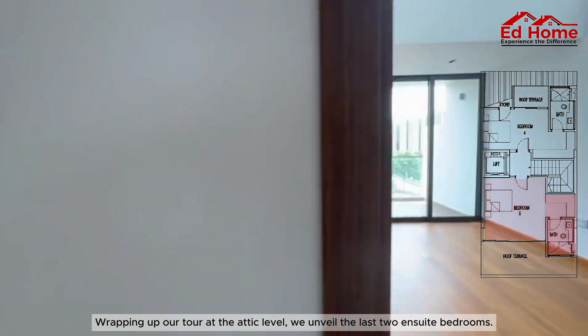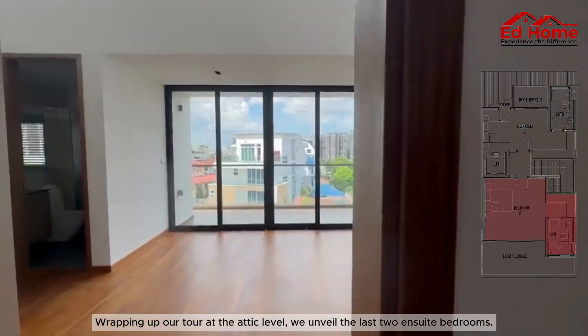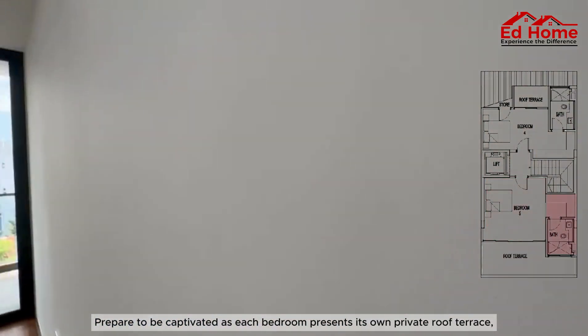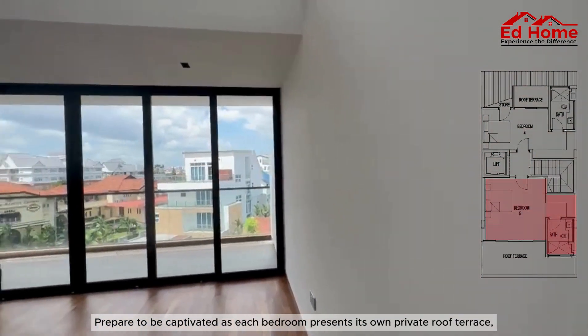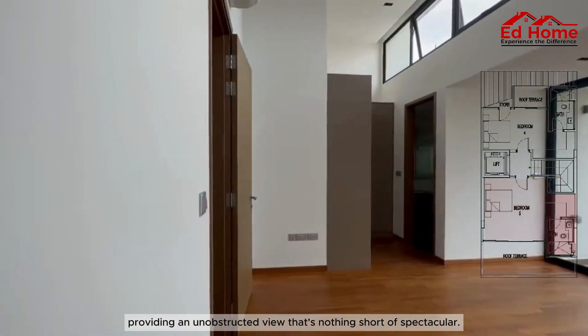Wrapping up our tour at the attic level, we unveil the last two en-suite bedrooms. Prepare to be captivated, as each bedroom presents its own private roof terrace, providing an unobstructed view that's nothing short of spectacular.